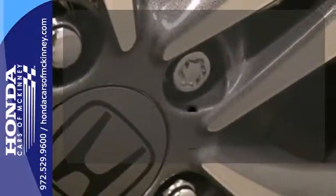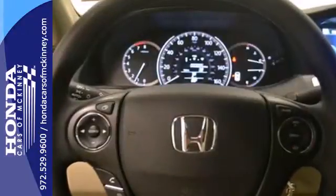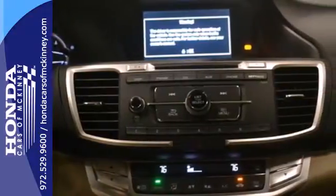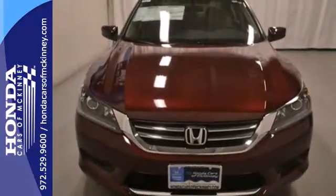With cruise control, you can maintain a consistent speed on those long road trips. For the money, there's no car that brings as much performance, style, and safety together in one package as the Honda Accord.